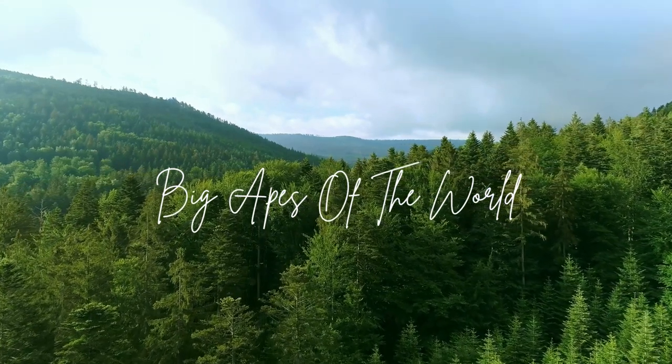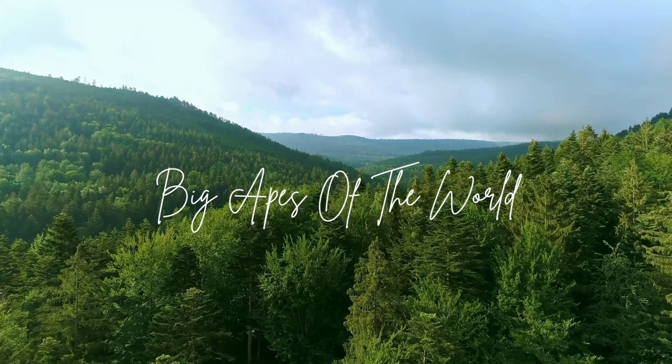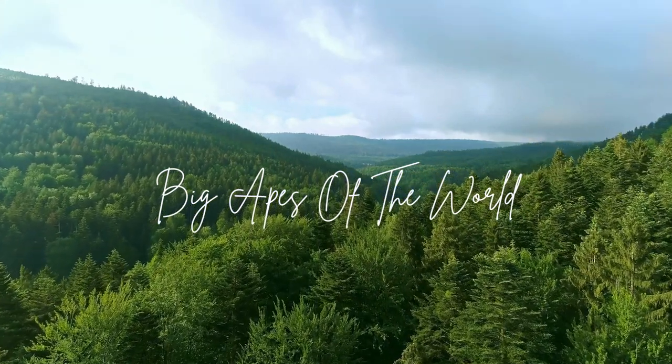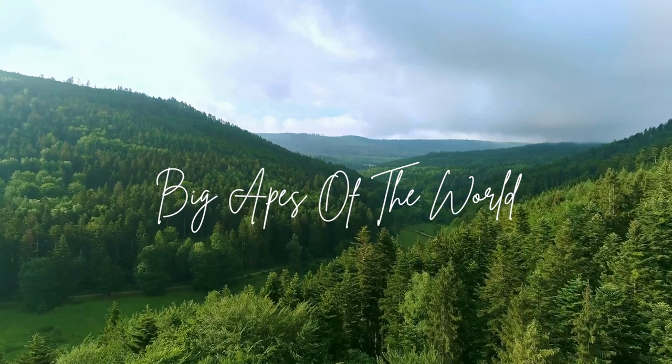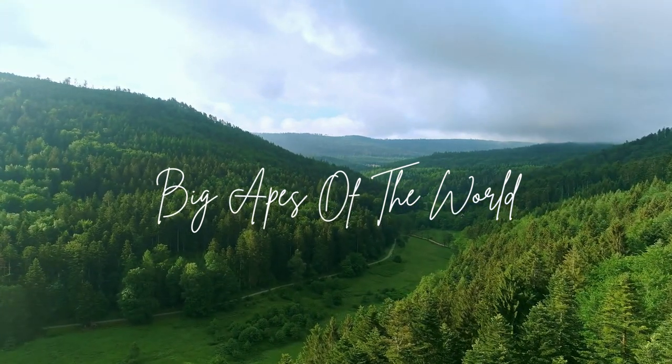Big Apes of the World. Through this video, we invite you to become a champion for these endangered apes, as every effort, no matter how small, can make a significant difference in their survival and the preservation of our planet's rich biodiversity.